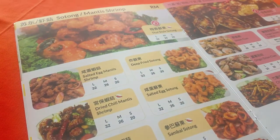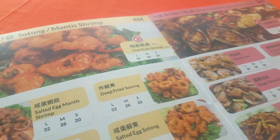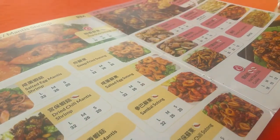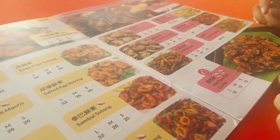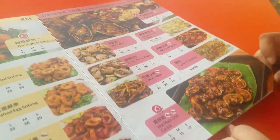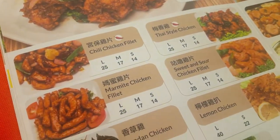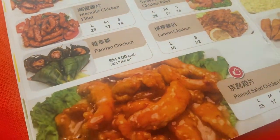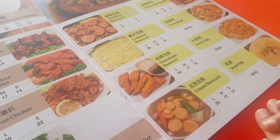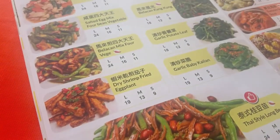Thai style sotong looks nice too — we're going to change our order to that. Moving forward, they also have hot plate options. We're not ordering from the chicken section since we came here for seafood, but they have nice lemon chicken and sweet and sour options. The curds and vegetables are also available.